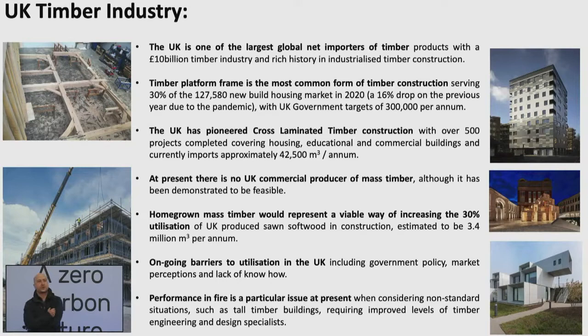Within the UK, one of the dominant forms of timber construction is timber platform frame. Here in Scotland, as we saw in Stuart Mill Timber Systems' presentation, timber platform frame is the predominant form of new build residential construction at around 83 to 85 percent. That averages out UK-wide at 30 percent, so there's a huge market opportunity for growth in terms of housing delivery.